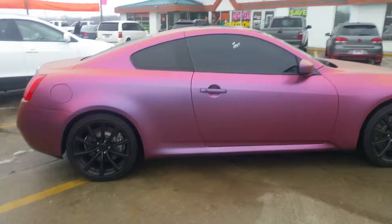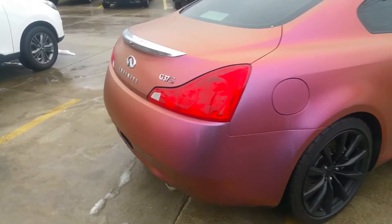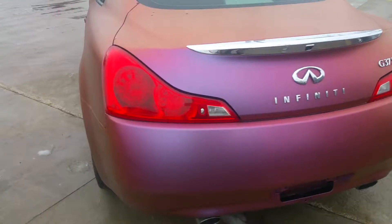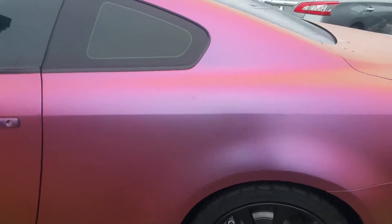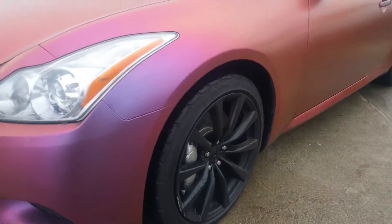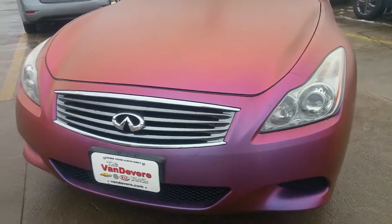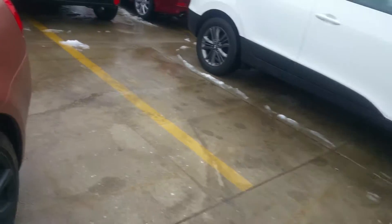Hello, the 2009 Infiniti G37S — it has a chameleon paint that changes colors as you go around it. It has freshly painted black wheels. Starting at the rear and working our way forward.